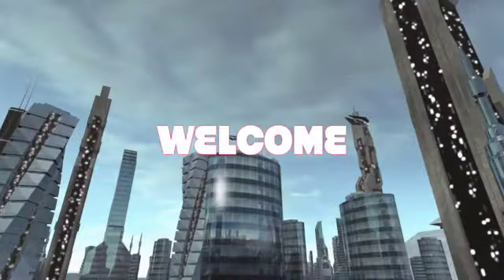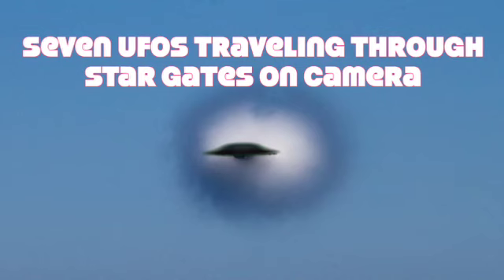Welcome to the Out There Show. 7 UFOs Traveling Through Star Gates On Camera.